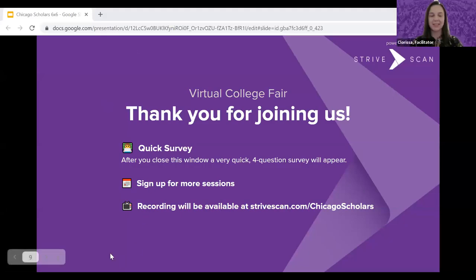Thank you everyone for joining us this afternoon and evening. When you close this window, there will be a link to a quick four-question survey and we'd appreciate any feedback. This is just one of many sessions happening — there's an additional hour up next, so definitely go check that out. In about a week, you'll be able to find the session recording at the same site where you registered. Thank you for joining us and have a great evening.